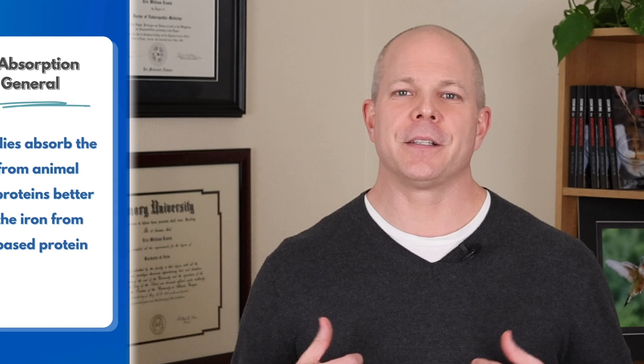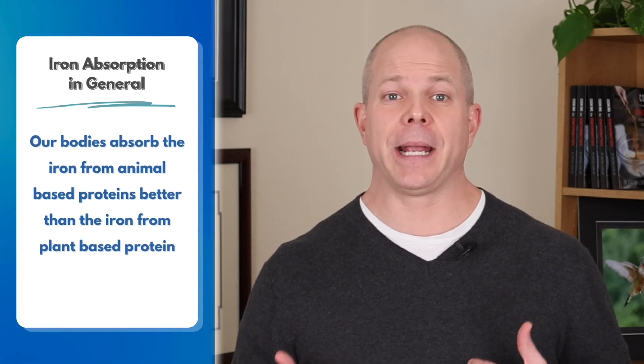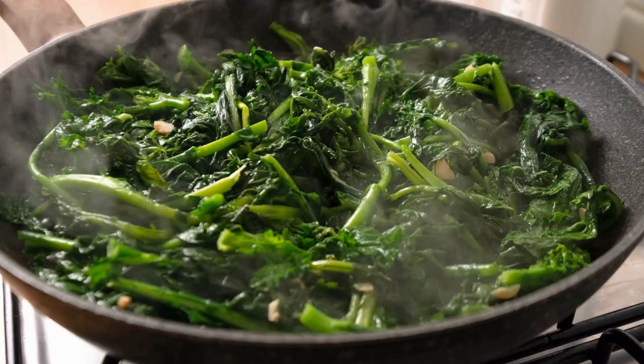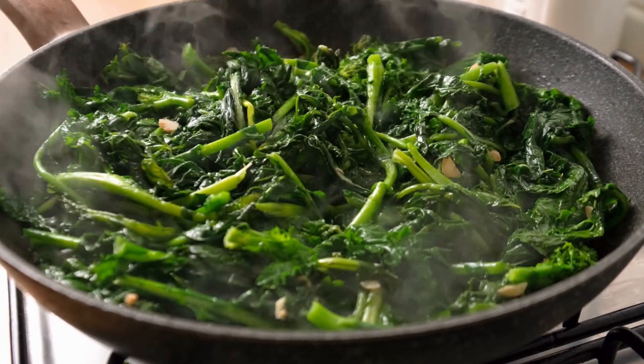Our bodies absorb iron from animal-based protein better than iron from plant-based protein. This is one reason why a vegetarian without hemochromatosis is more at risk of developing iron deficiency anemia than people who eat meat. The exclusively non-heme iron found in plants isn't as available to our bodies as heme iron is. People who eat meat are getting both non-heme and heme iron, while vegetarians get only non-heme, even if they include dairy and eggs.